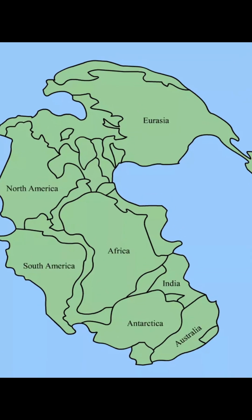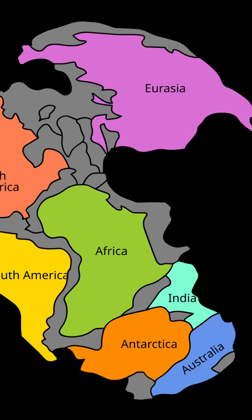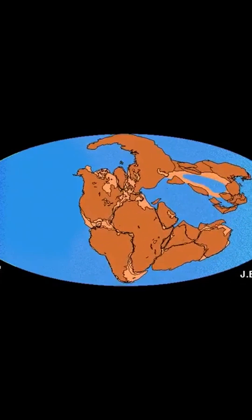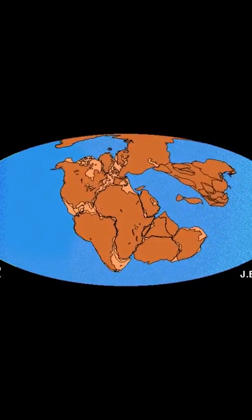This is what Pangaea looked like, and as you can see, India was snuggled right next to Antarctica. About 200 million years ago, Pangaea began to split, forming two giant landmasses: Gondwana land in the south and Laurasia in the north. Over time, Gondwana land began to fracture, giving rise to the continents that we see today.